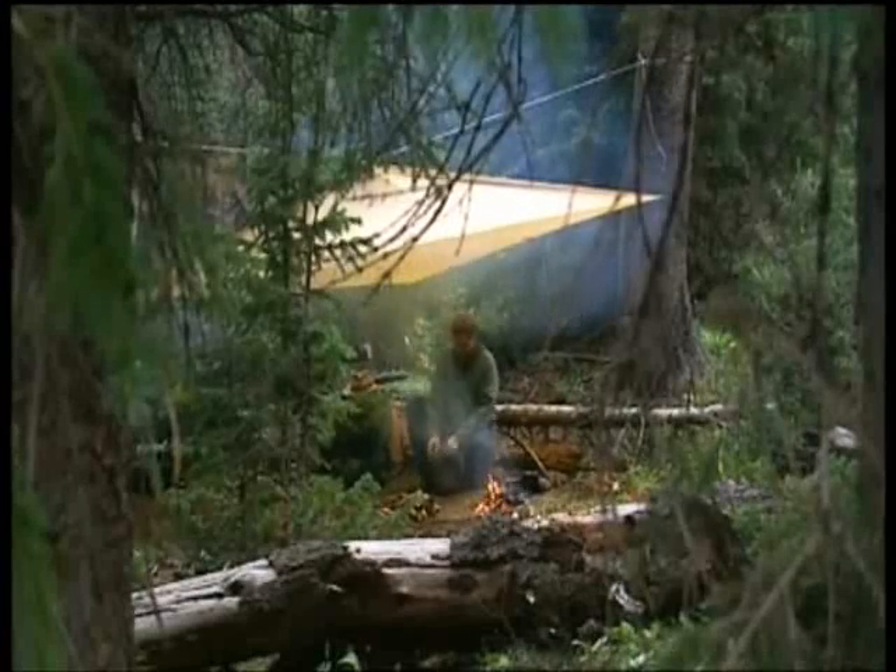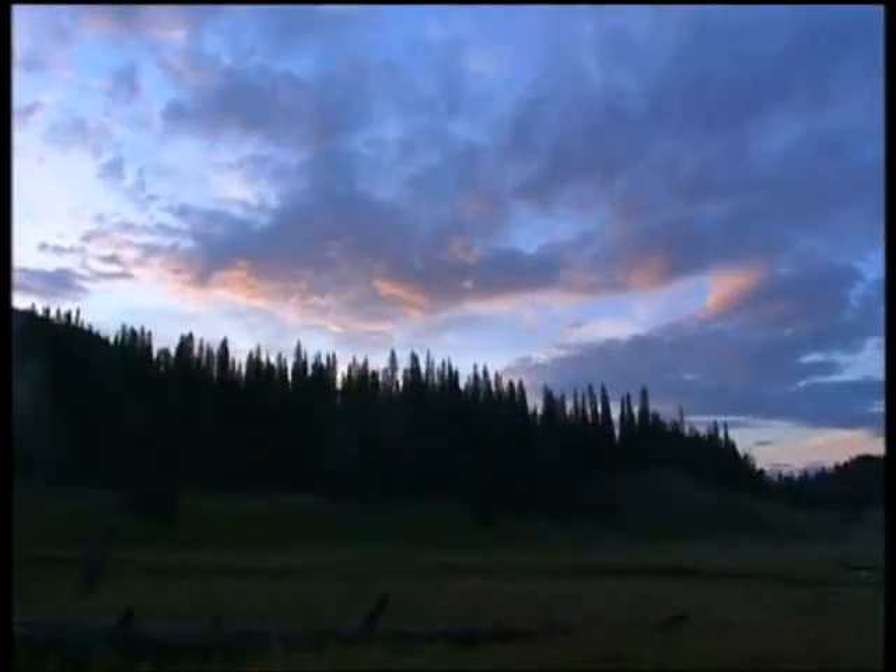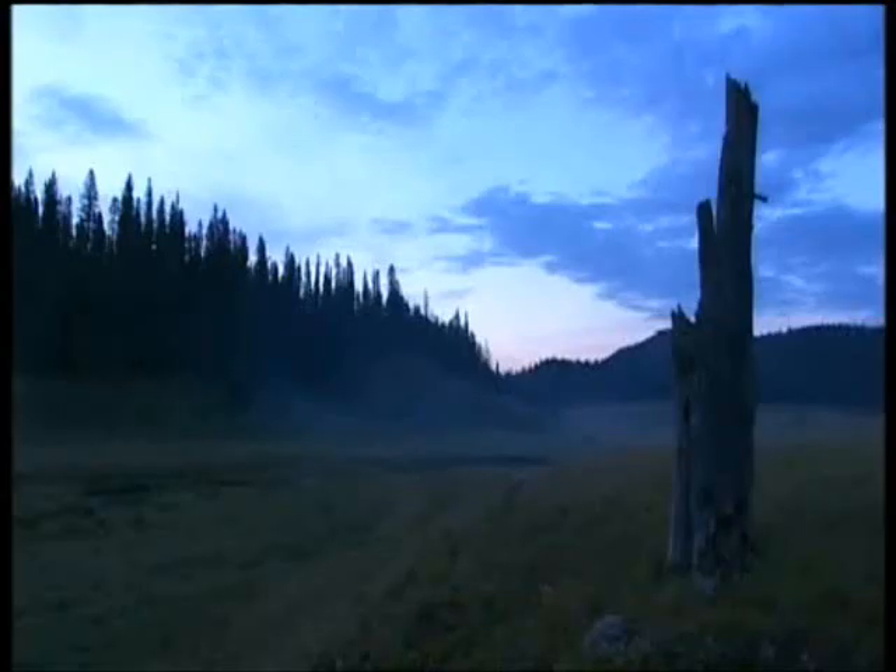Bridger lived out here for months at a time. Apparently he hated going to town. He found the beds too soft, and if he had to stay in a hotel he'd sleep on the floor instead. This is just how he must have felt — out in the wilds, not knowing what tomorrow might bring. In mountain meadows, mornings are beautifully still and quiet. But not today.